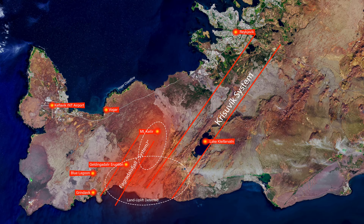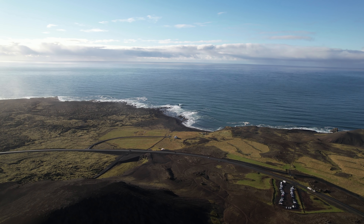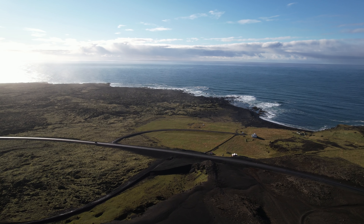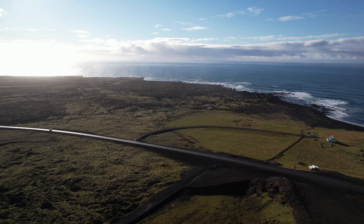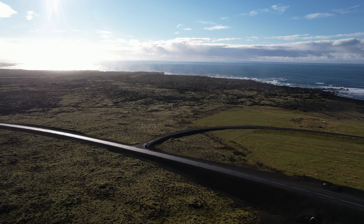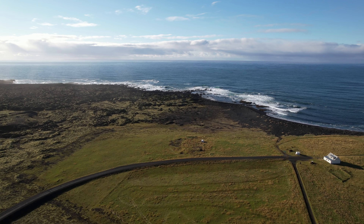So once again, it's just more questions. Are we talking about a new event on the rise? Is this land uplift by the south coast from the same source that was feeding the Geldingadalir eruption? Because I have not seen anything of this kind before, and I'm a bit frustrated about why this event — which is part of a chapter that occurs every 800 years here in Iceland — gets so few questions from the media. They should ask more.